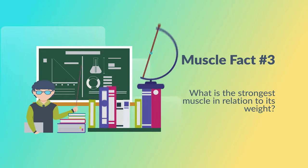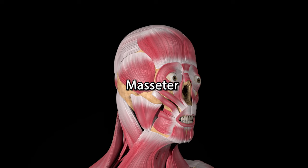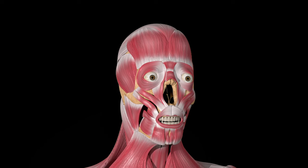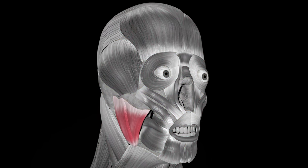Muscle fact number three: what is the strongest muscle in relation to its weight? The jaw masseter muscle. In coordination with your jaw muscles, it can generate up to 90kg in biting power on the molars. So watch out what you're biting, or you might lose your tongue.